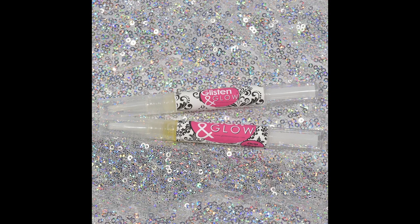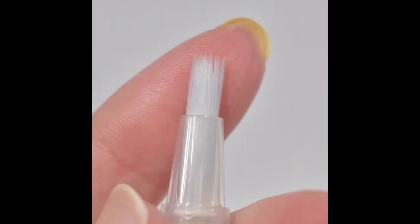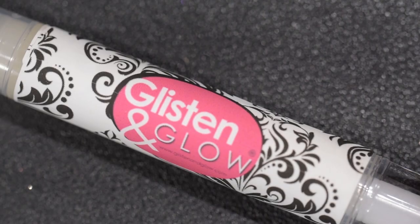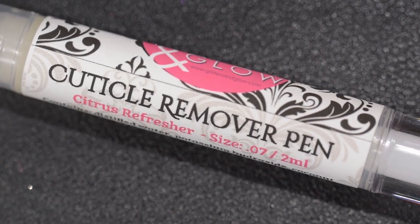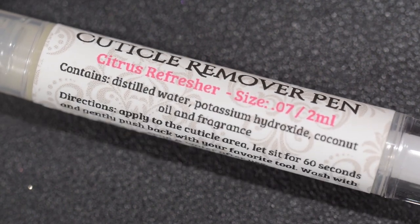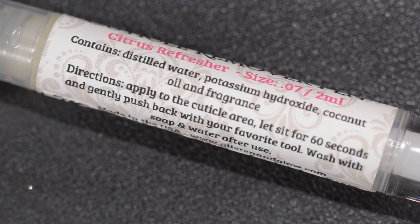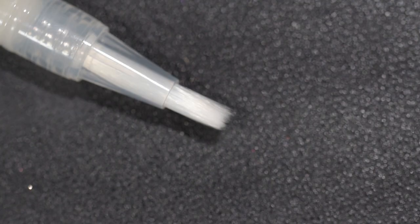Next up is also from Glisten and Glow — this is their duo with the cuticle remover and their cuticle oil. This is going to sell for $12 and each item's product size is two milliliters. This is in the scent citrus refresher, described as a wonderful blend of orange, lemon, and lime — a bright, bold, and crisp, great wake-me-up type of scent.